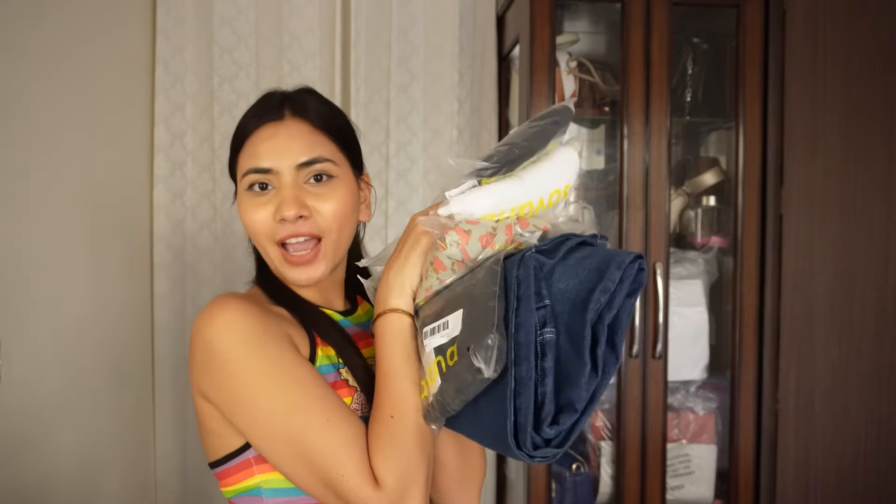Hi guys, my name is Shavi — welcome or welcome back to my channel. For today's video I have a Savannah haul for you all. For those who don't know, Savannah is one more brand from Urbanic — it's Savannah by Urbanic. I don't know the whole story yet. I have quite a few things to show you, so without further ado let's get started. It's a very similar concept, almost the same website.